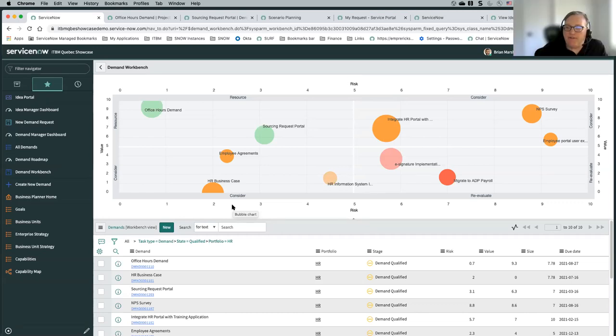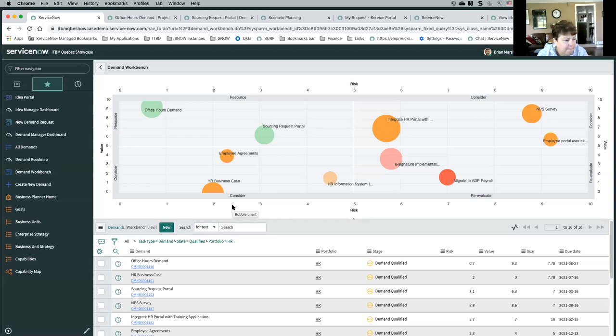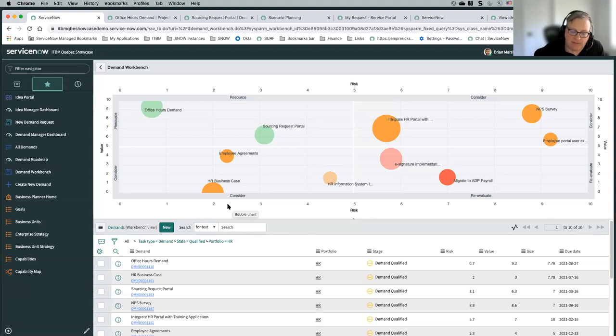I believe so — I'd have to double-check on that whether we've provided that level of locking it down. You have to be of a specific role to be the demand manager, but I'm not sure if you can stop demand managers from technically doing it — it's something we could follow up on.